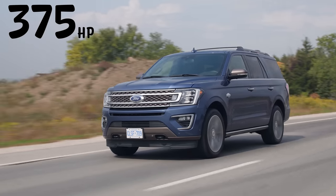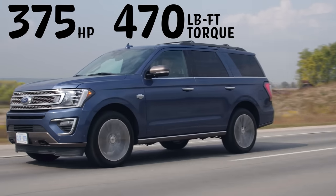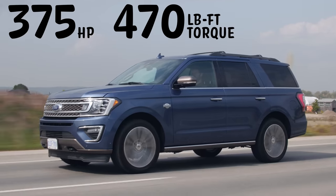Horsepower and torque: 375 horsepower and 470 pound-feet of torque from a 3.5-liter EcoBoost V6. So it's not that fast, but that seems like a lot of torque.